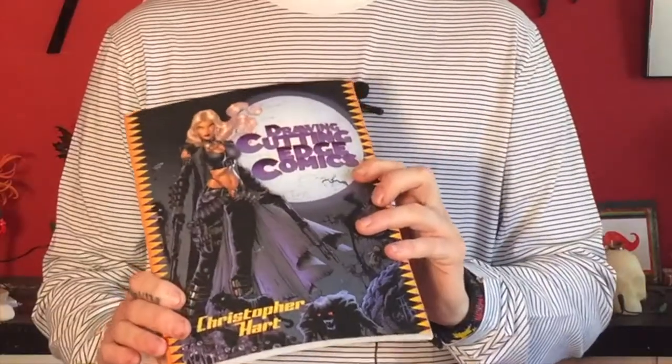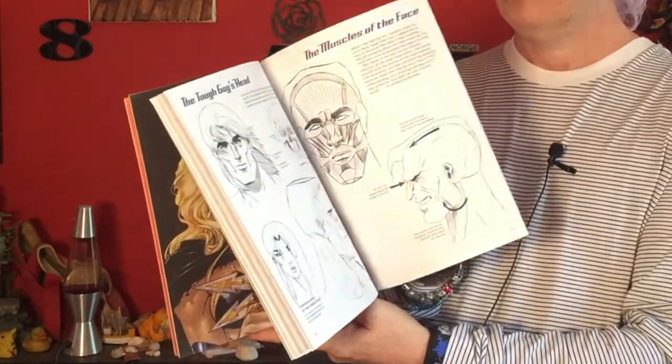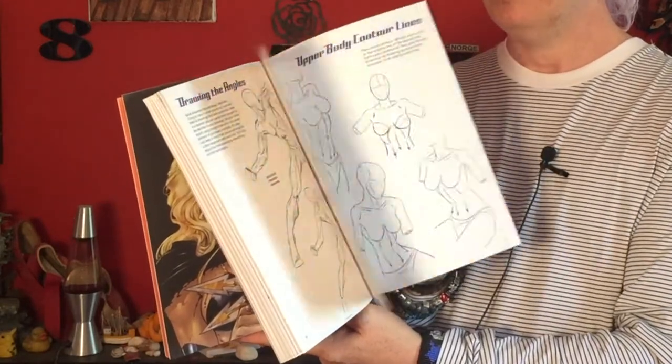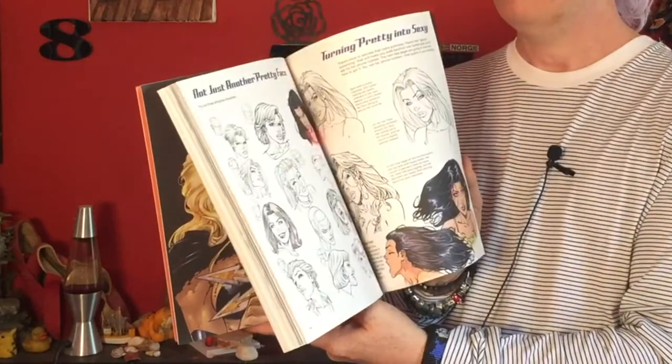Another book that came from Jazza — it was one of the books that he himself recommended and says he learnt a lot from, so I bought it: Drawing Cutting Edge Comics by Christopher Hart. This again is a how-to and demonstration of amazing things. I probably should go back to it every now and then and dip in and just try things, because there are still things in here you can refresh yourself with — how to draw veins and extreme creatures and monsters and things, which are very useful.